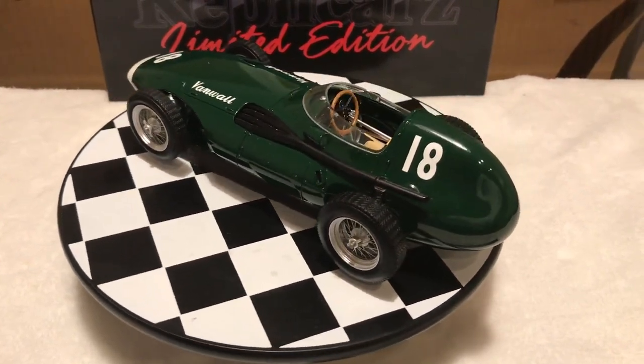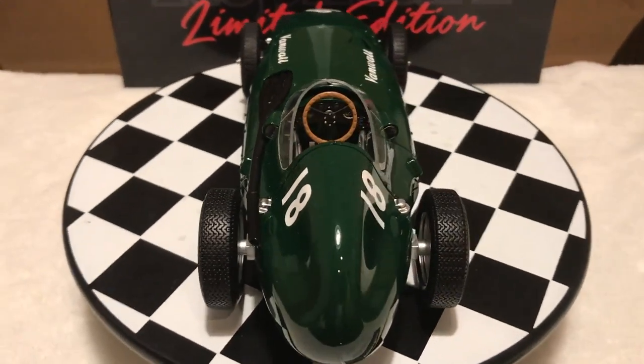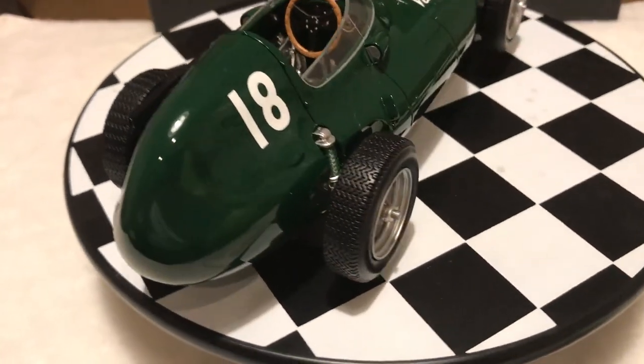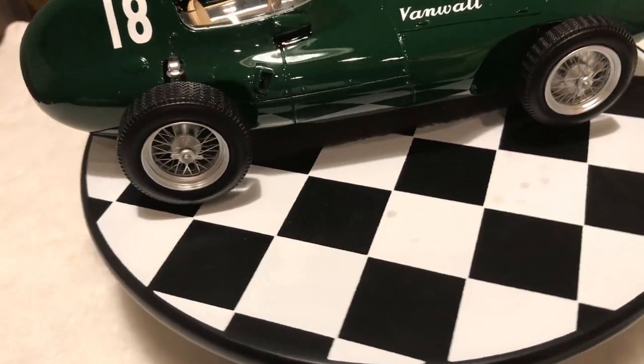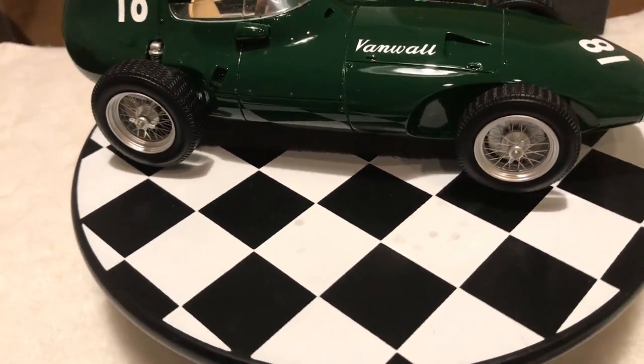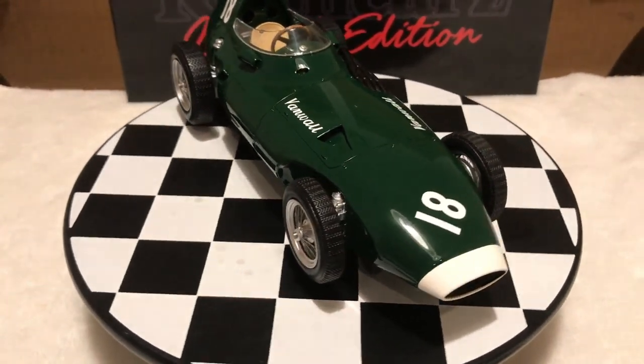Hi everybody! Welcome back to our channel. Today we are going to show you this fantastic model by Replicars: the 1957 Vanwall Special, driven to victory in the 1957 Monza Grand Prix by Sir Stirling Moss.